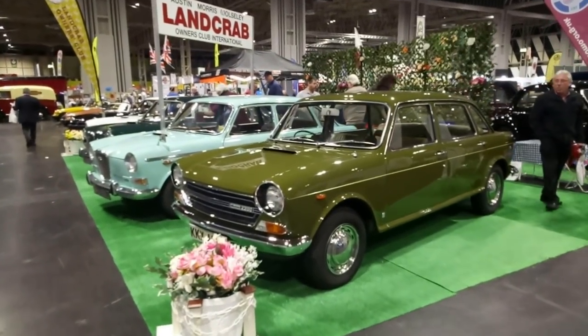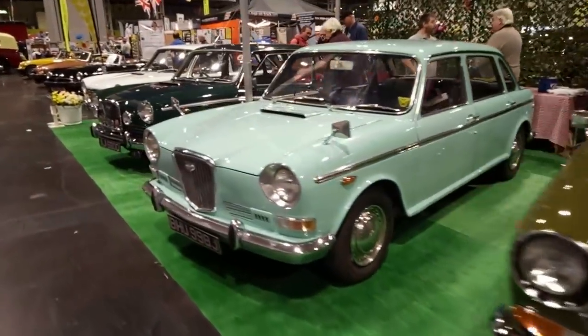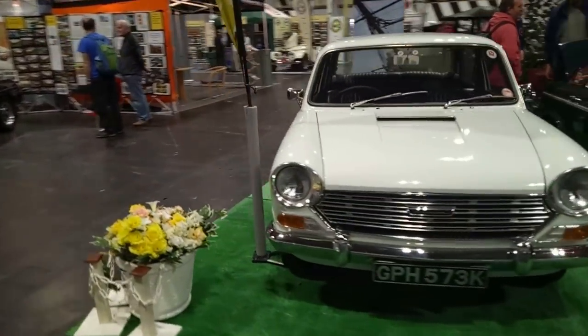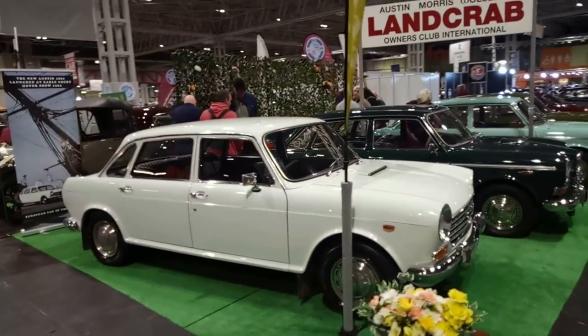I haven't found the Princesses yet, but check out that colour — avocado Morris 2200, next to a Wolseley with the illuminated grille badge. Lovely selection of land crabs. I really regret not owning a land crab — that was an error on my part, I just missed out.